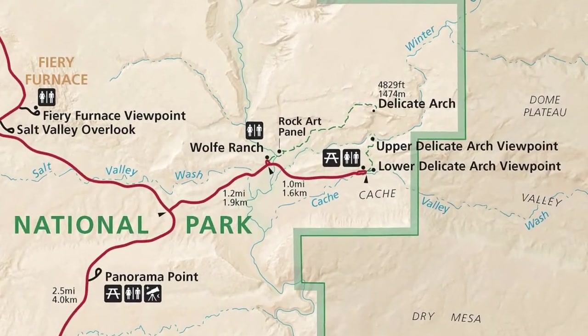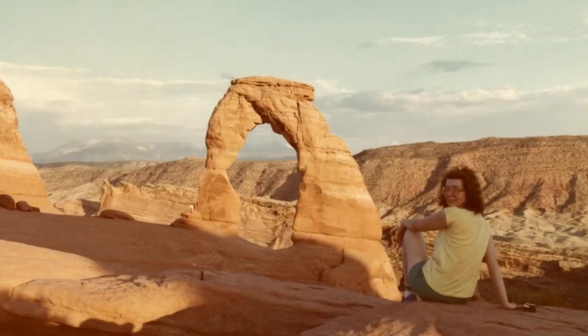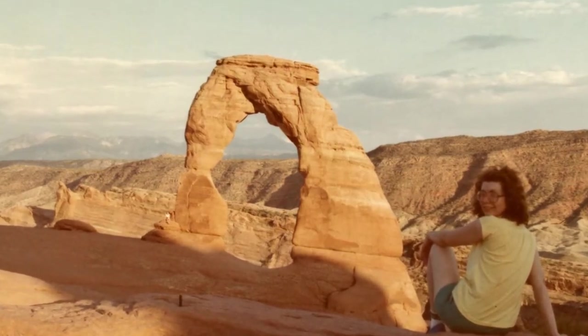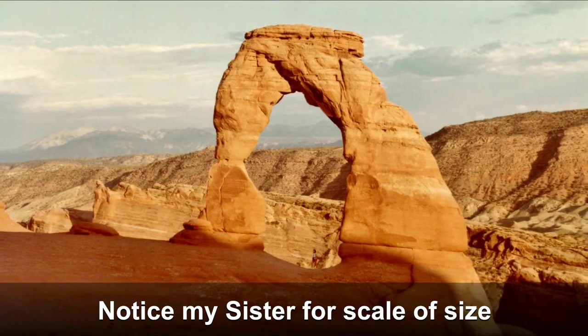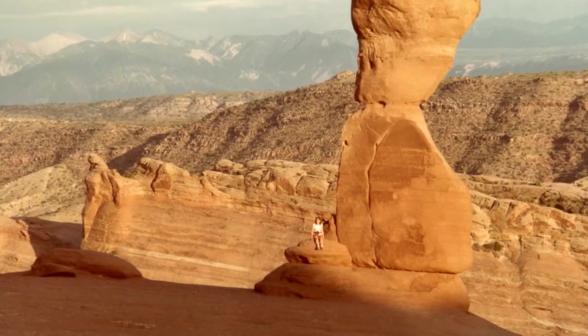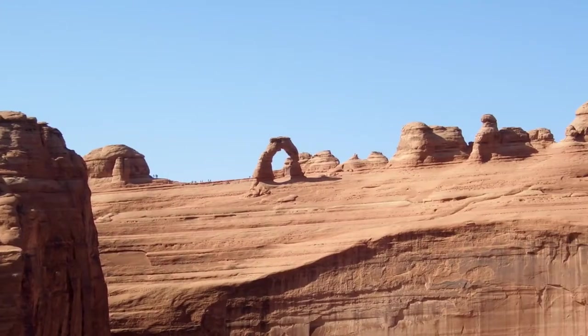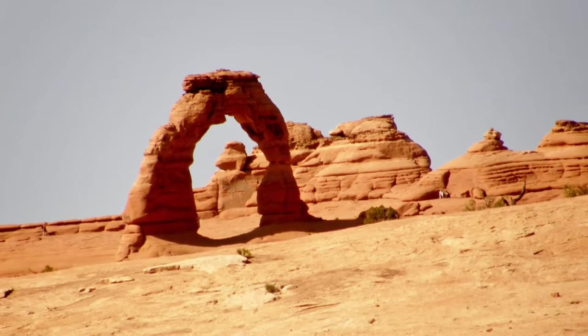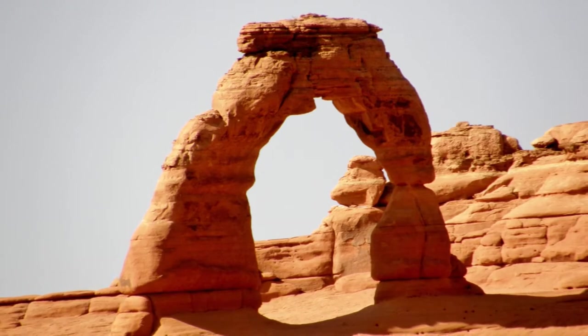There are two different trails — one that gets you to the arch and one that gets you to a viewpoint of the arch from the backside. We've done both. There are many arches and rock formations that are visible from the road or a short walk. Here are the rest of the pictures that we managed to pack into our visit of Arches National Park.